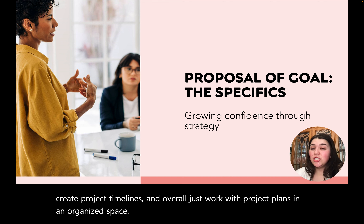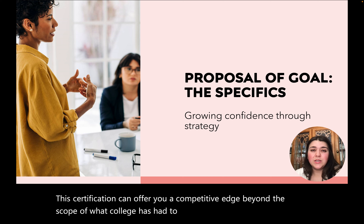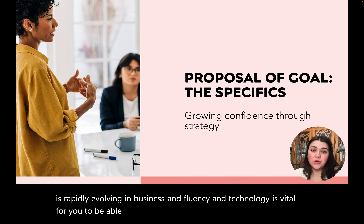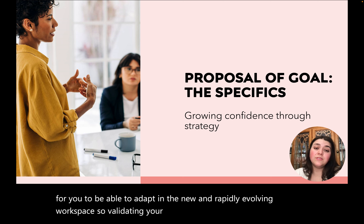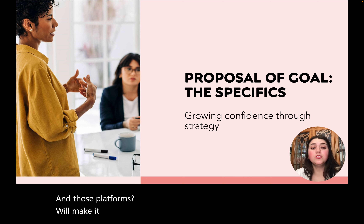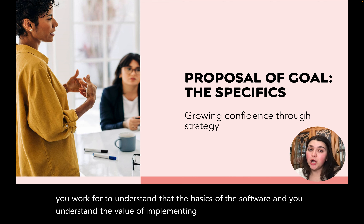This certification can offer you a competitive edge beyond the scope of what college has had to offer. As we know, technology is rapidly evolving in business and fluency in technology is vital for you to be able to adapt in the new and rapidly evolving workspace. Validating your knowledge of Microsoft 365 platforms will make it clear to future employers that you know the basics of the software and understand the value of implementing them when serving in the role of a project manager.